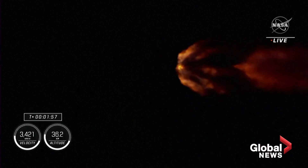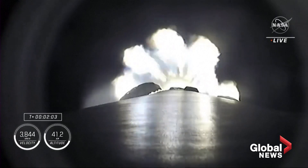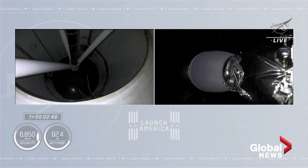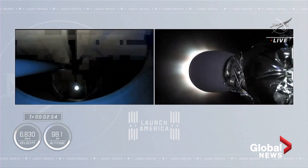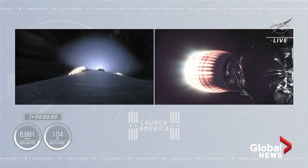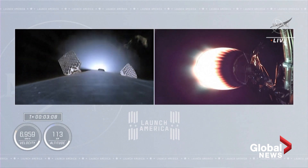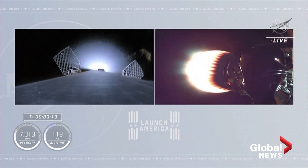MVAC engine chill started. The engine chill for the second stage single Merlin engine has started. Copy, 2 Alpha. Acquisition of signal confirmed. And we have ignition of the second stage. You can see the green flash of that TEA-TEB fluid. The expansion nozzle on the second stage Merlin vacuum glowing that bright red that we like to see — good performance on the second stage so far.